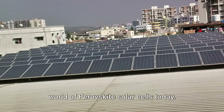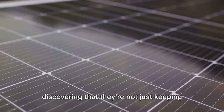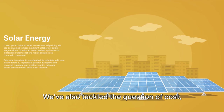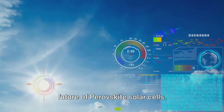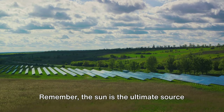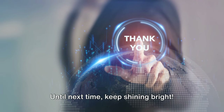Well, we've journeyed through the world of perovskite solar cells today. We've unraveled what they are — a new kind of solar cell with a structure derived from a mineral called perovskite. We've seen how they potentially outperform traditional solar cells in efficiency and flexibility, tackled the question of cost, and speculated about their future as a bright beacon of possibility in the renewable energy landscape. Remember: the sun is the ultimate source of energy, and with perovskite solar cells, we might just harness it more efficiently. Please remember to like, share, and subscribe for more enlightening videos.